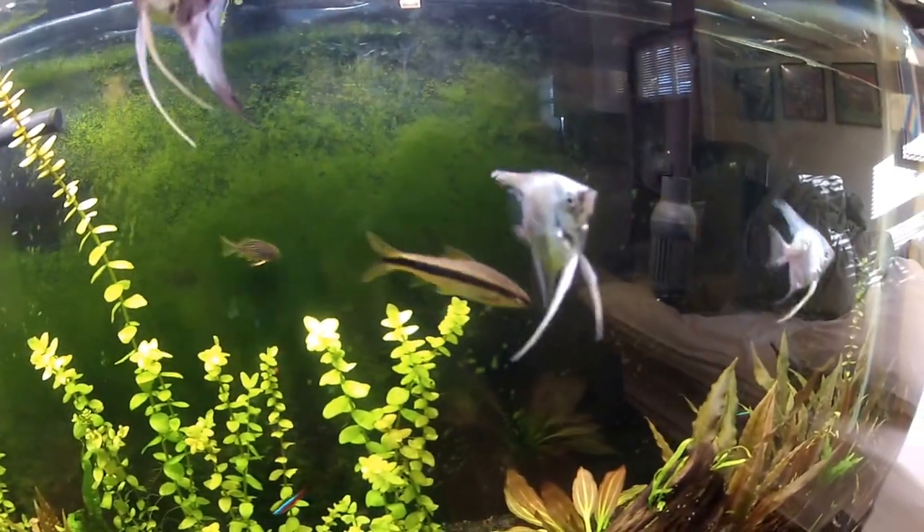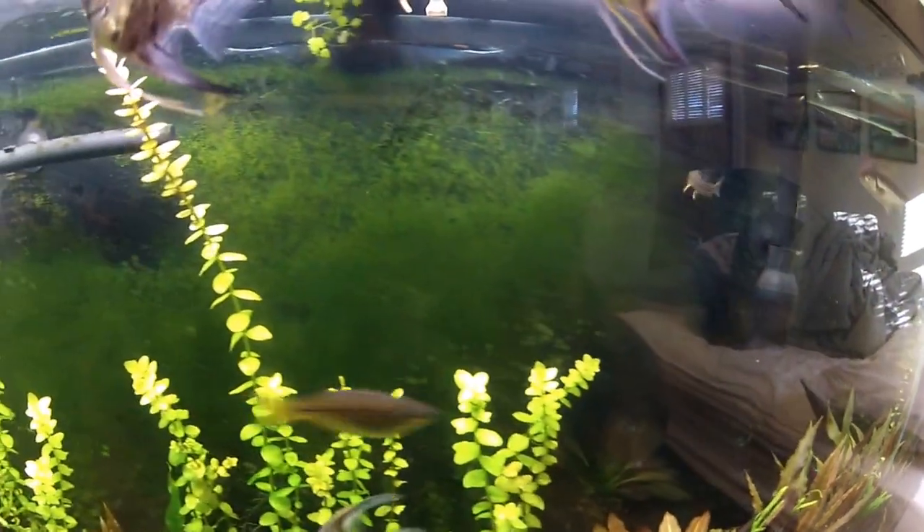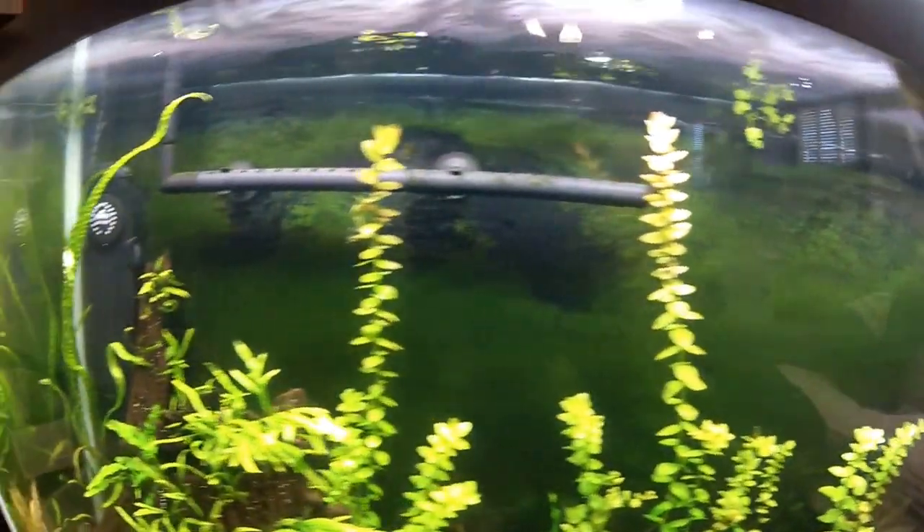No ammonia, no nitrites — I think I have like five ppm nitrates. My temperature is high; you want to raise your temperature. Mine's always at about 81 degrees.